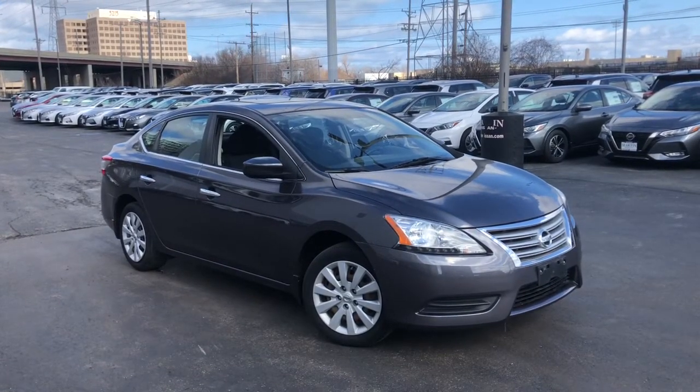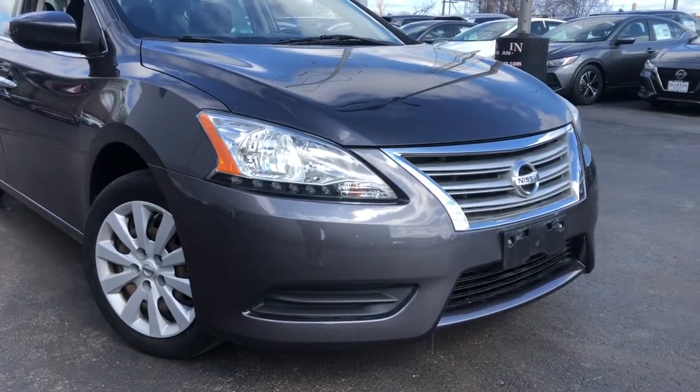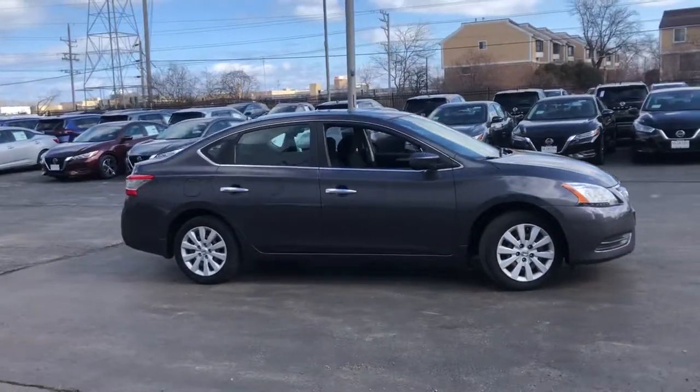Go home happy with the 2014 Nissan Sentra. With less than 60,000 miles on the odometer, this vehicle stands out from the rest. Comfort, convenience, safety and fun are all yours in the sleek and spirited Sentra.